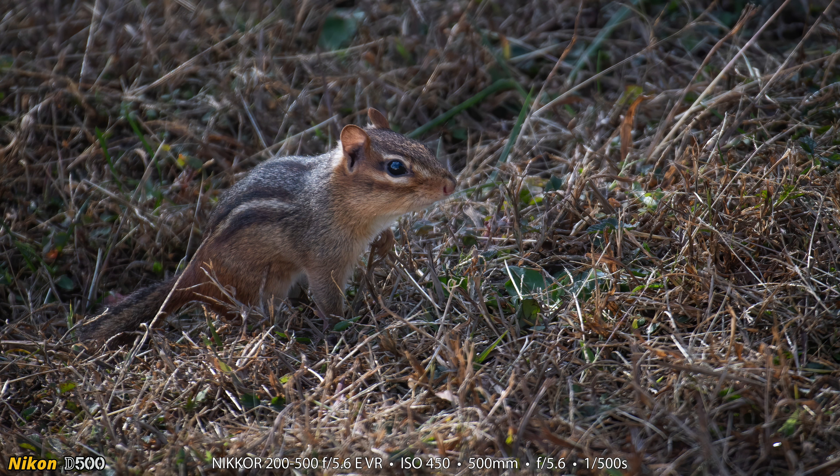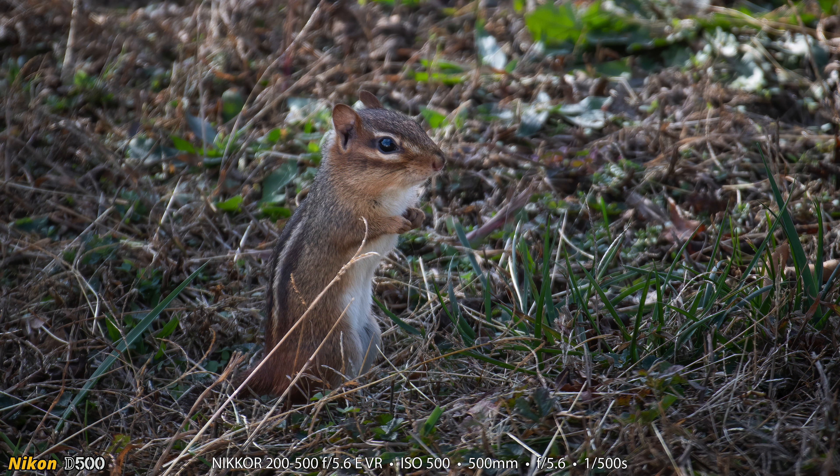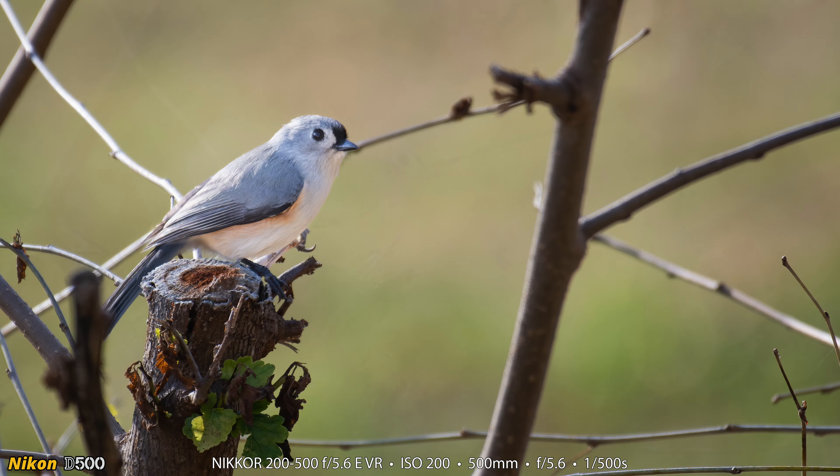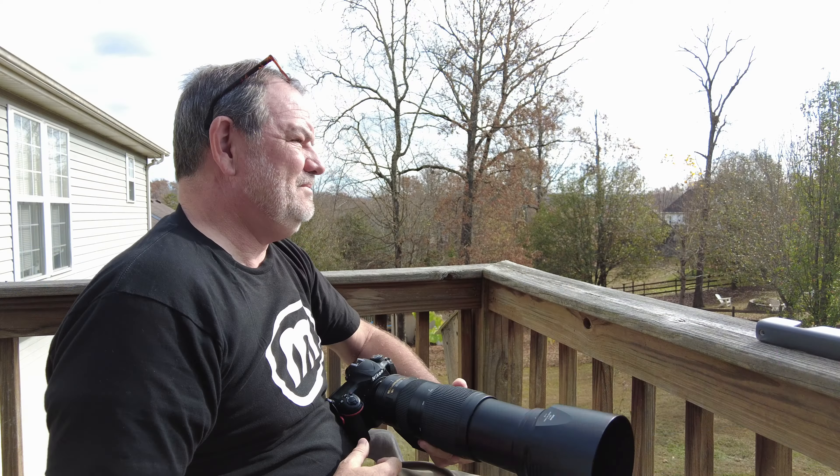Here are a couple more chipmunk photographs. These chipmunks have a network of tunnels underground in our backyard that probably rivals the New York City subway system — tunnels all over the place. It kind of gets on my nerves a little bit, but I get to photograph them, so we'll call it even. Here is a tufted titmouse in that same tree in the backyard, one of my favorite birds to photograph. I wasn't really happy with these shots all that much, but I haven't photographed a tufted titmouse much this year so I was happy to see them.